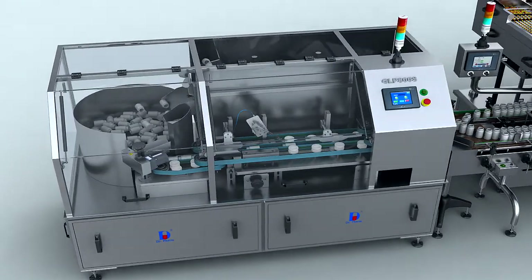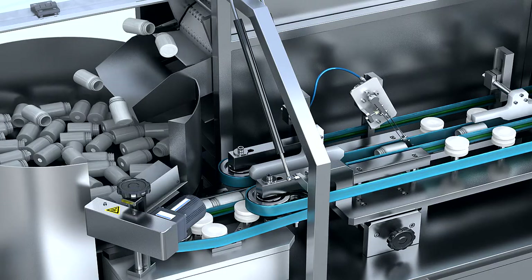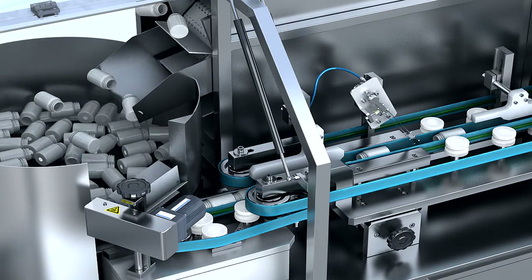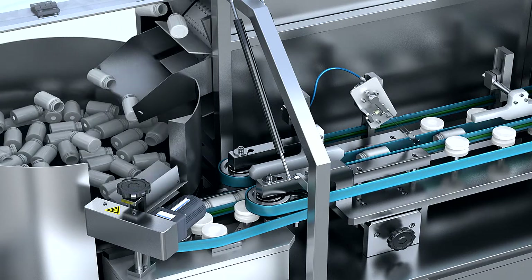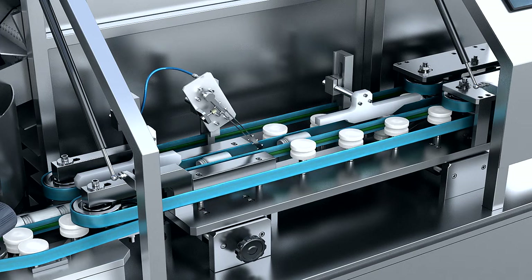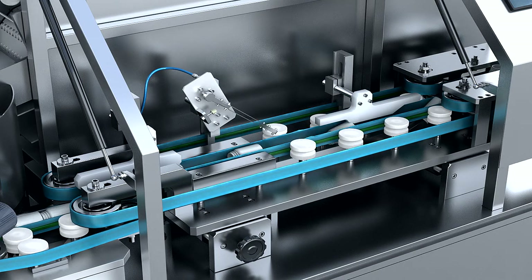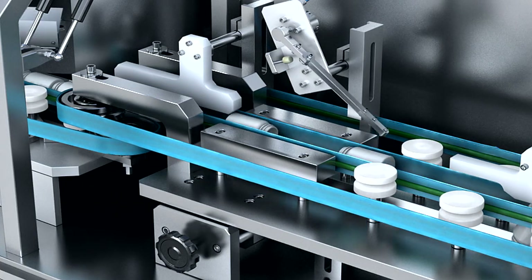The GLP-800S Automatic High-Speed Bottling Scrambler automatically arranges and transports plastic bottles to the conveyor belt production line in the given order, featuring fast and smooth running, easy operation, and wide applicability. It is designed with a turntable bottle delivery device, silo stock load function, and safety doors.